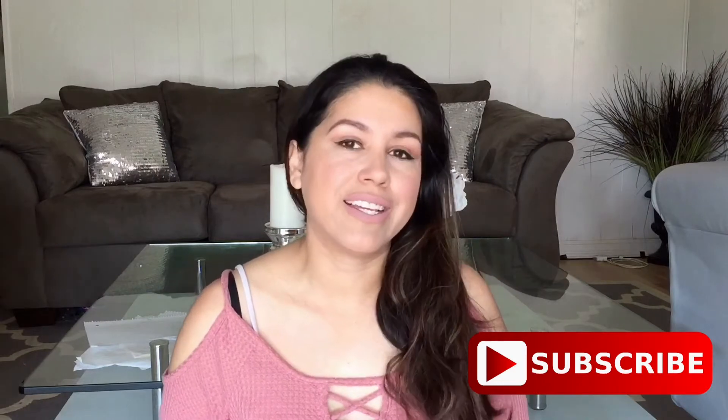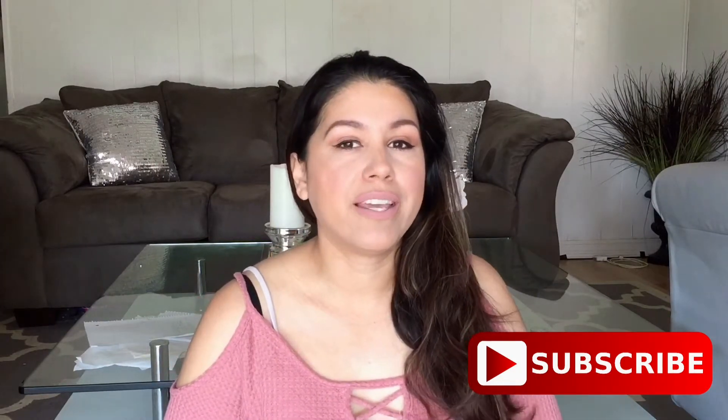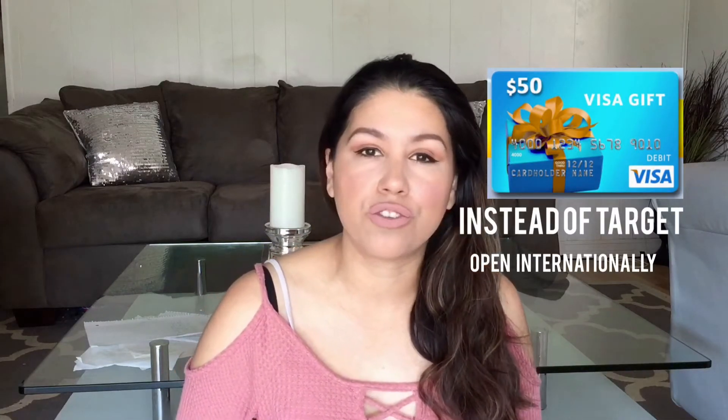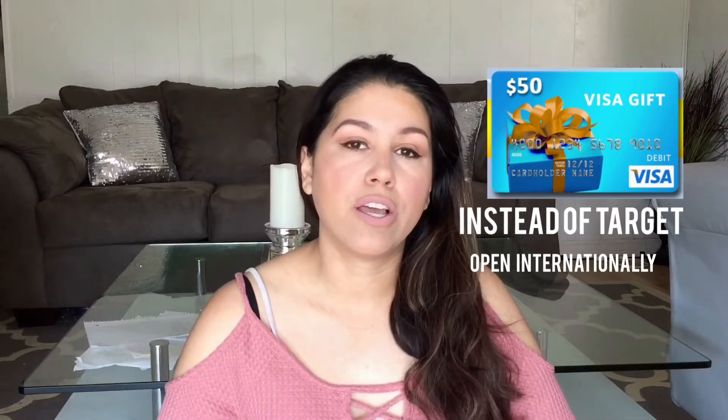Today I'm super excited because I am going to be doing another giveaway. This time we're going to be giving away a $50 Target gift card, so I'm super excited. If you guys are interested in this drawing, I'm going to put the instructions down in the description box below. It's super simple.